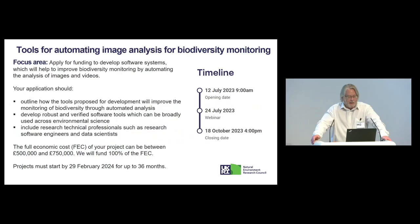We're looking for applications that outline how tools developed will actually improve the monitoring of biodiversity through automated analysis, develop robust and verified software, and crucially include research technical professionals such as research software engineers and data scientists. We're looking for proposals between half a million and three-quarters of a million pounds. This is a capital call, aiming to fund 100% of the full economic cost, with projects to start early in 2024 — no later than the end of February.